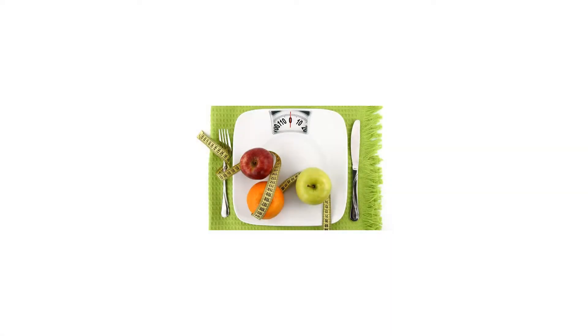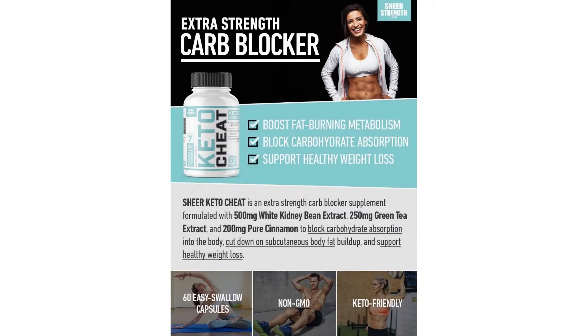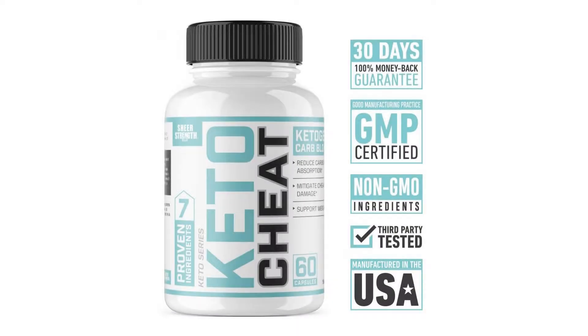Sheer Keto Cheat is an extra strength ketogenic carb blocker supplement formulated with 500 mg white kidney bean extract, 250 mg green tea extract, and 200 mg pure cinnamon to block carbohydrate absorption into the body, cut down on subcutaneous body fat buildup, and support healthy weight loss.